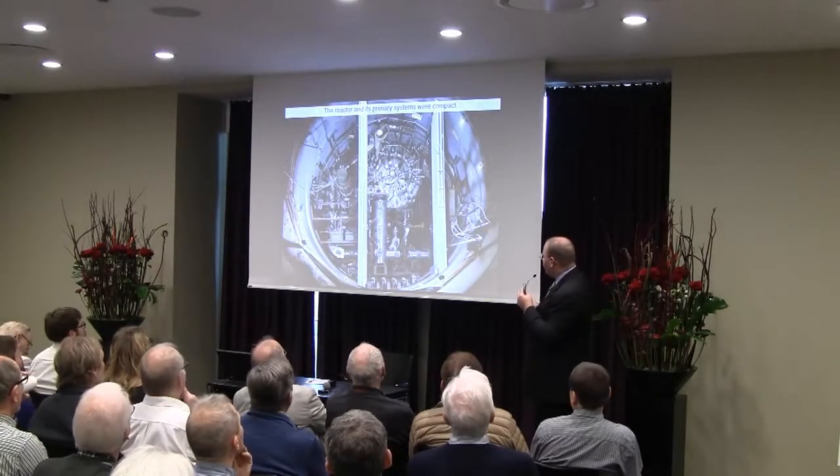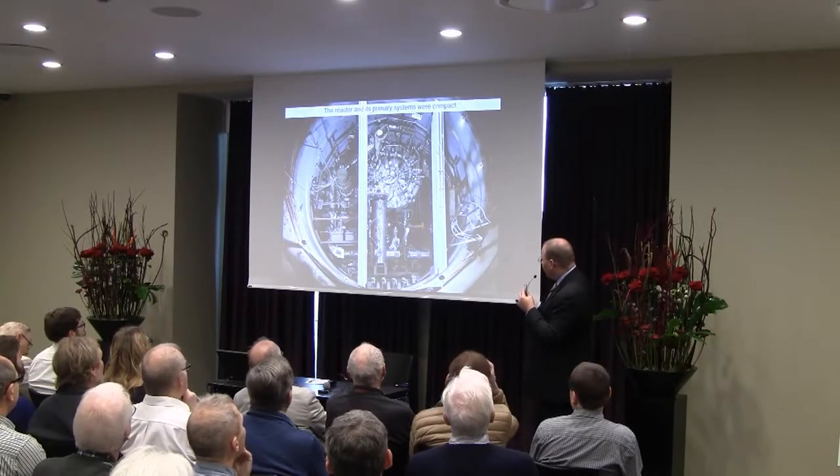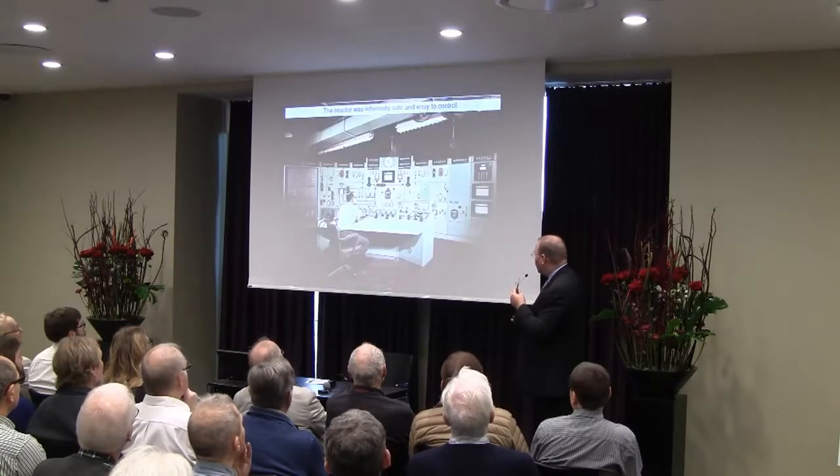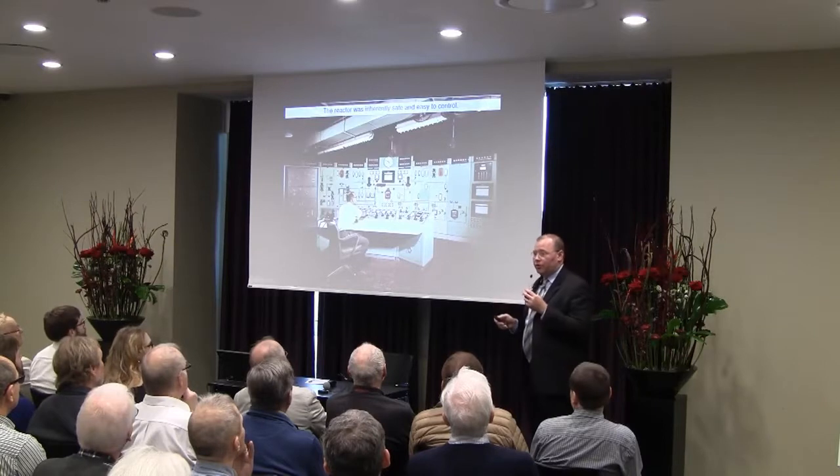The reactor was relatively compact — you can see a man to scale. There's the reactor vessel, primary heat exchanger, and primary pump. This configuration is actually still intact at Oak Ridge National Laboratories. It was safe and simple and easy to control.